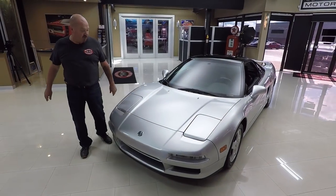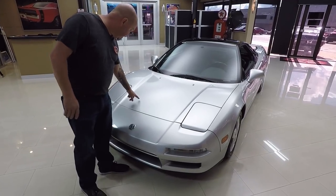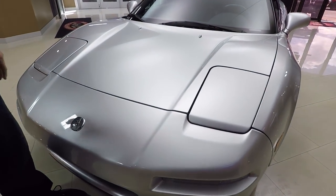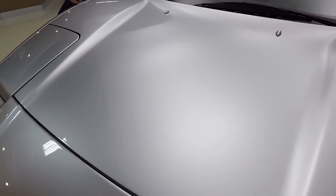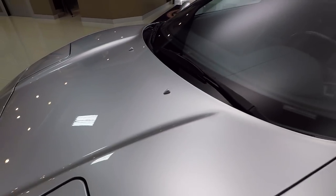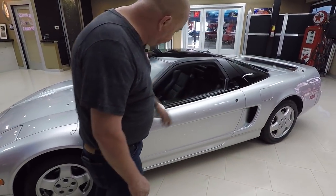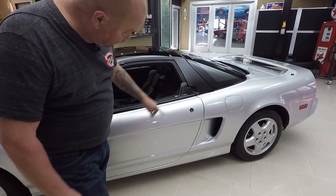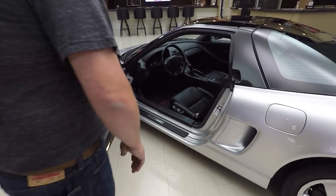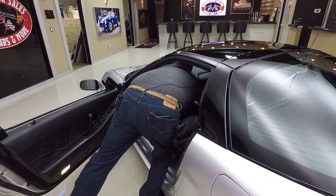Check this beauty out — all original paint. She is beautiful. It's got just a couple little stone chips on the hood; other than that, the paint on the car is phenomenal. I mean, this car is 27 years old. The windshield — I don't see a flaw in it anywhere. Side view mirror looks good, down the door here looking awesome.